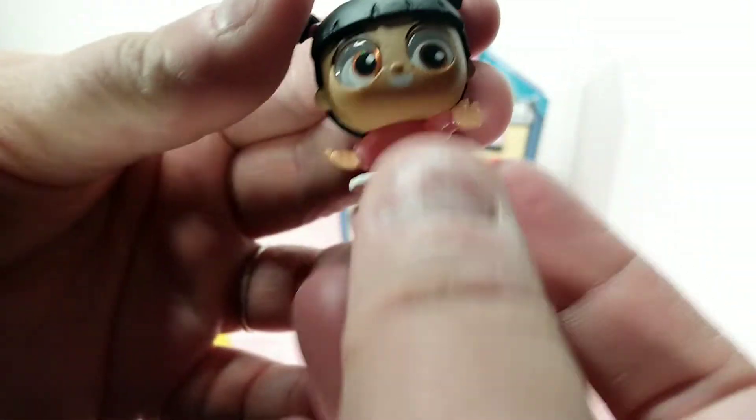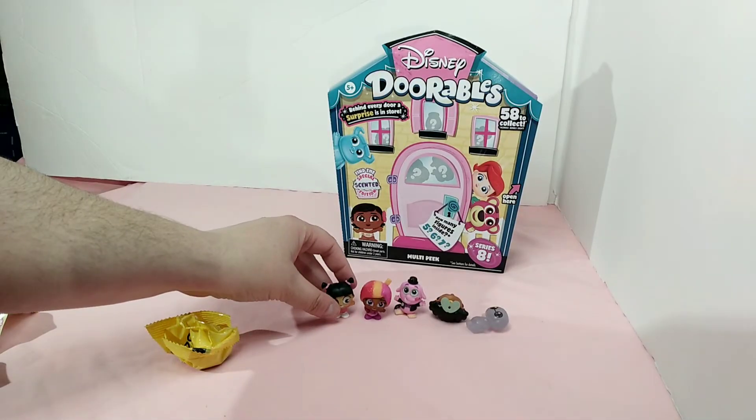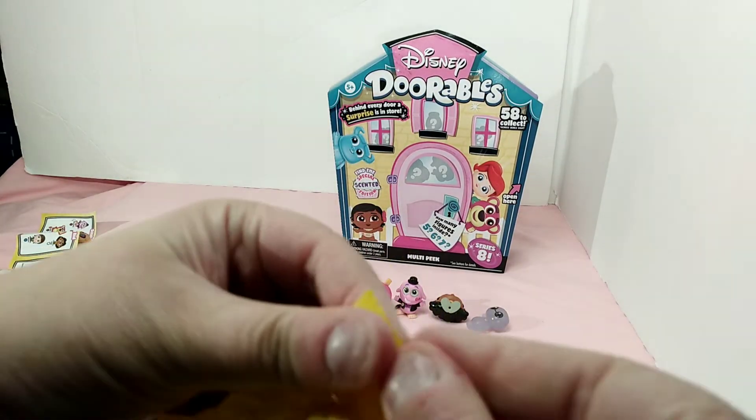Oh my god, we got Boo! I love Boo. That's wonderful, I'm happy about that.